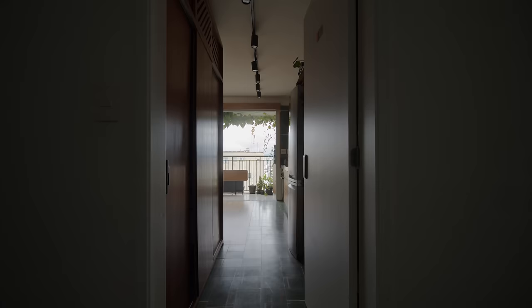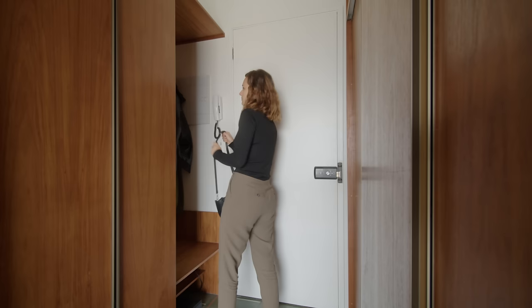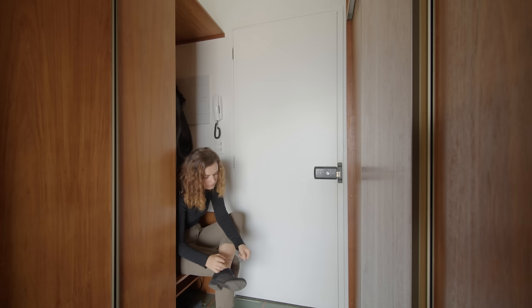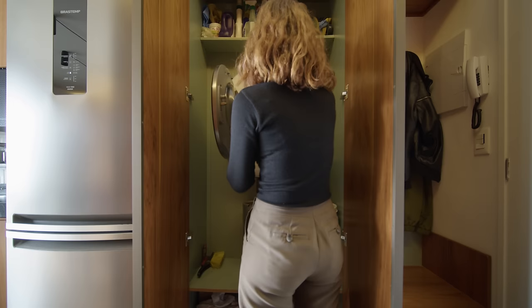At the entrance, there is a bench with a coat hanger above and a shoe rack below. Beside the bench is a utility cupboard with a built-in space for a small washing machine. Even though the building has a communal laundry room, it is quite small and always in use, so our client requested to have one within the apartment itself.